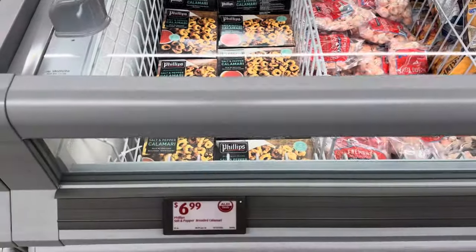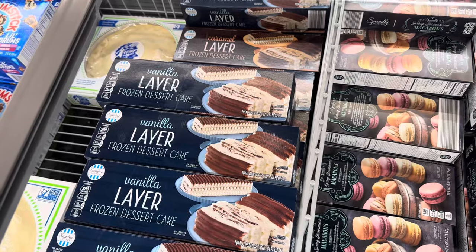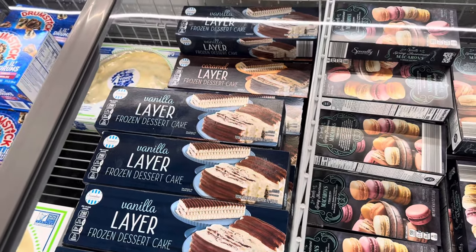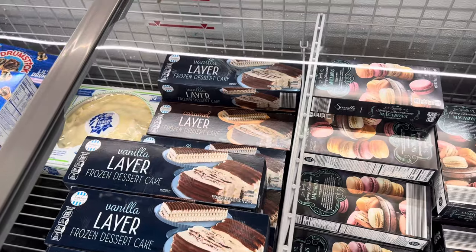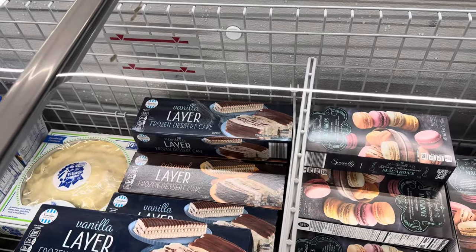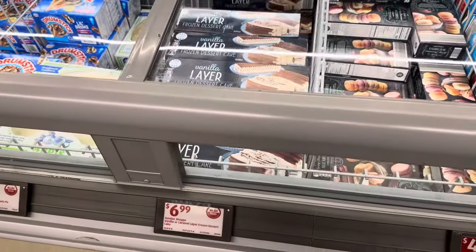Things are getting more exciting by the minute. The vanilla layer frozen dessert cake — could you imagine cutting into that with a little coffee on the side? You could also do the caramel layer frozen dessert cake. $6.99.